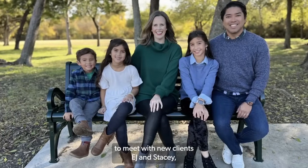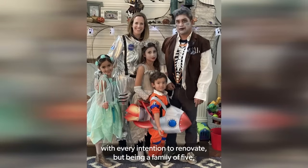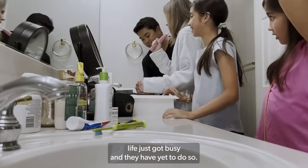This morning I am headed out the door to meet with new clients EJ and Stacey, who bought their home seven years ago with every intention to renovate. But being a family of five, life just got busy, and they have yet to do so.